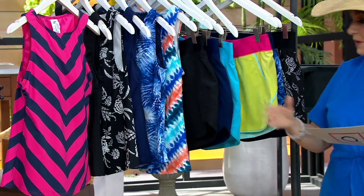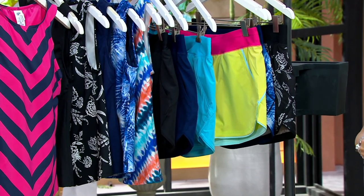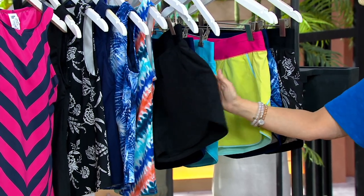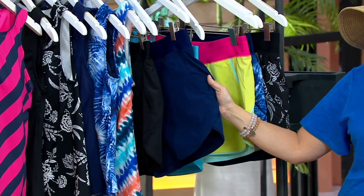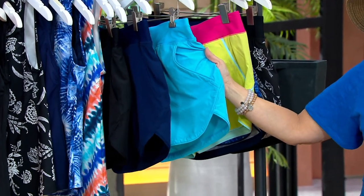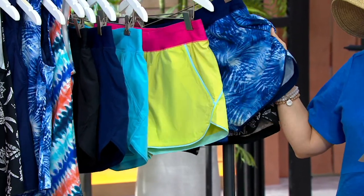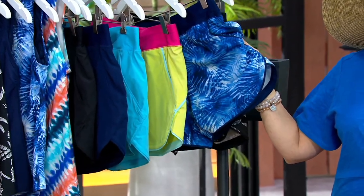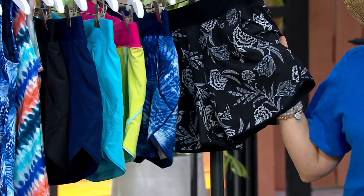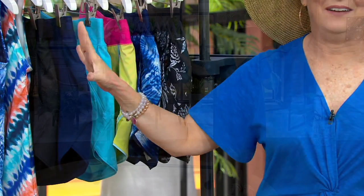And then you get into your bottom — you'll also get to mix and match your color in your swim shorts. We have solid black, solid navy, turquoise, and we're calling this one lemon lime. Then we have it in our tie-dye palm, so you could do an exact match. And of course we have it in black floral.